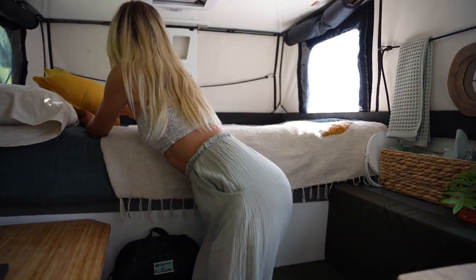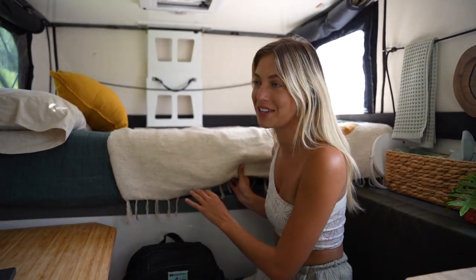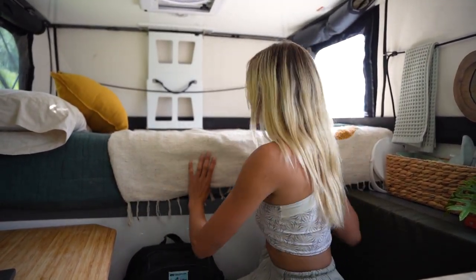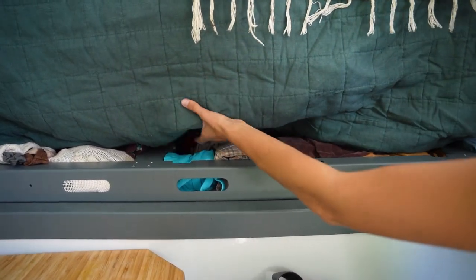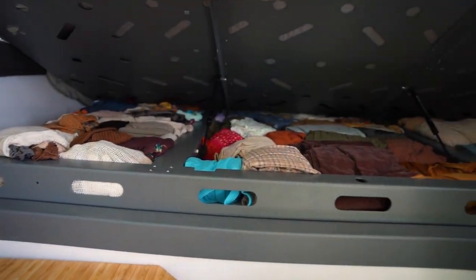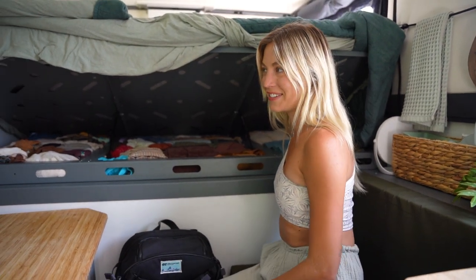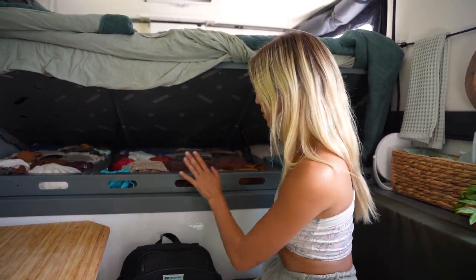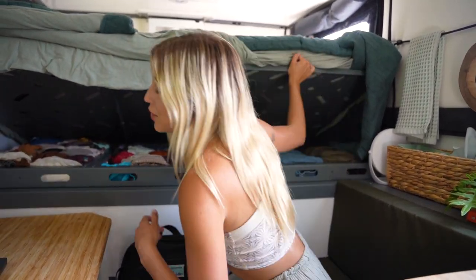Let me show you my closet. When I was moving into this camper at the OEV warehouse, they were all laughing at me because my clothes just weren't fitting. I ended up leaving an extra bag of clothes there that they're going to send me later. All my clothes fit in here now, and I also have a little bit of clothes in my truck because I just have a lot of clothes.